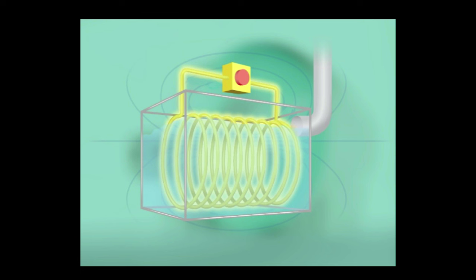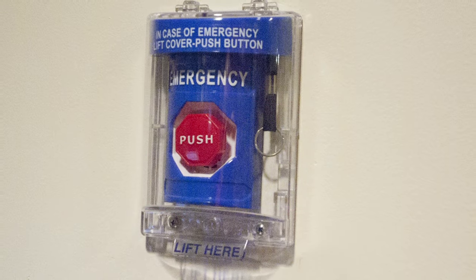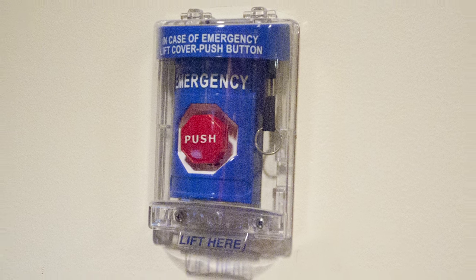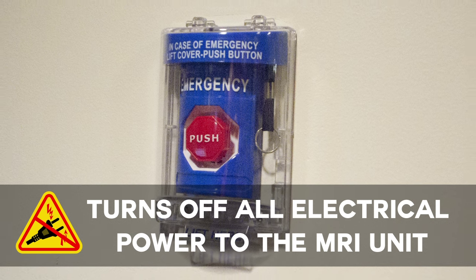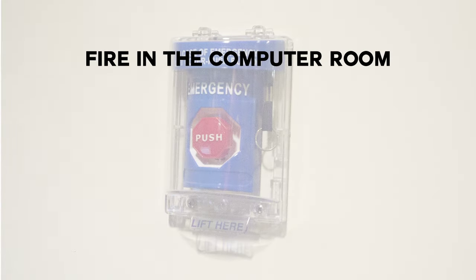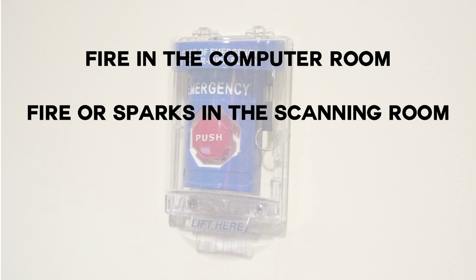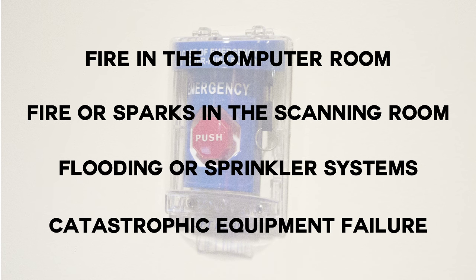In the case of an emergency, there are two buttons to be aware of right outside the MRI exam room, near the technologist console area. One is an emergency stop off button. This turns off all incoming electrical power to the magnet's power distribution unit, or PDU. Shutting down power may be required in emergency situations such as fire in the computer room, fire or sparks coming from the scanning room, flooding or sprinkler systems going off, or catastrophic equipment failure.